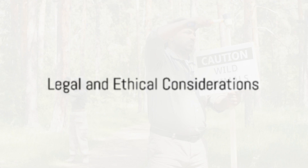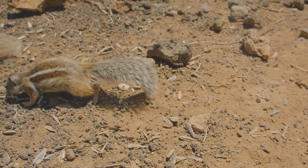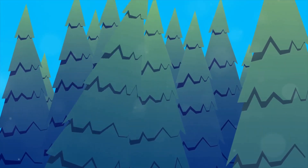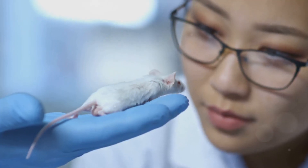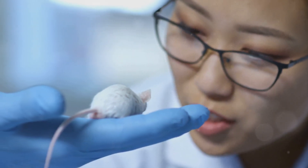Before you decide to release a mouse, there are legal and ethical considerations to keep in mind. You might be surprised to learn that some areas have local wildlife release laws. These laws are put in place to protect both the wildlife and the balance of our local ecosystems, so it's essential to familiarize yourself with them before deciding where to release a mouse.